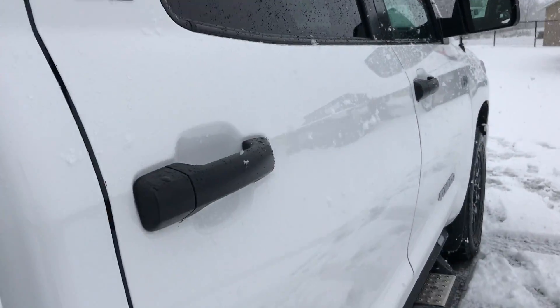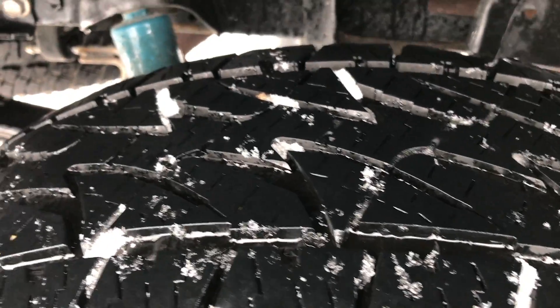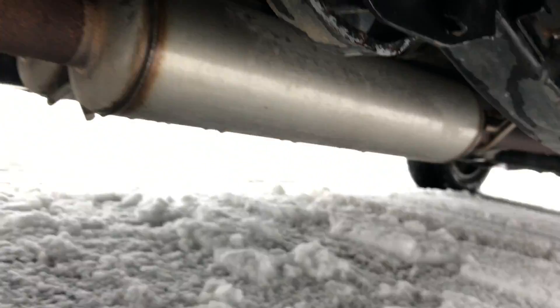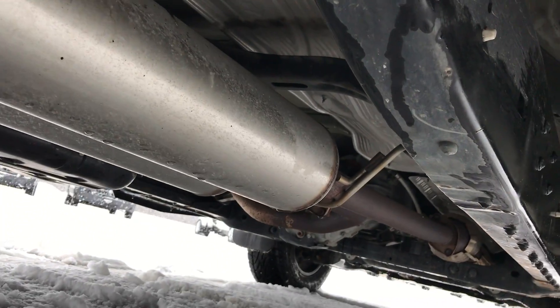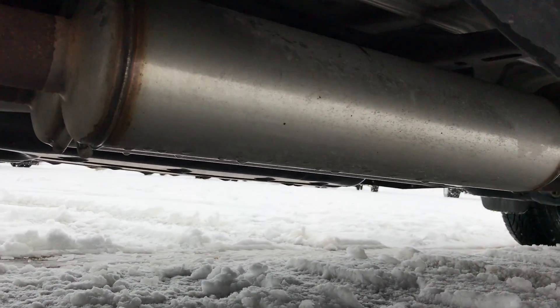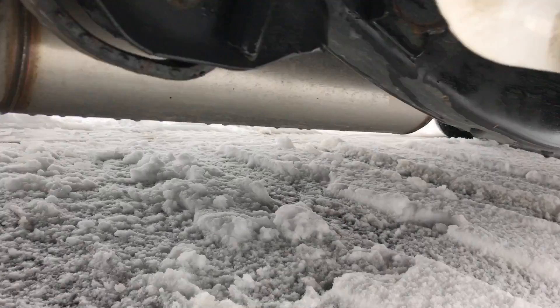We take these videos so if you are far away, or even if you're close by and just can't make the trip down, you can still see the truck, hear the truck, and have confidence in the vehicle before you even get here. See the frame of the underbody? Very clean all the way underneath. It does have dual exhaust — sounds really good going down the highway.